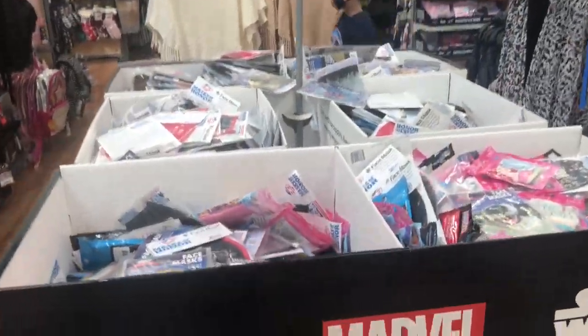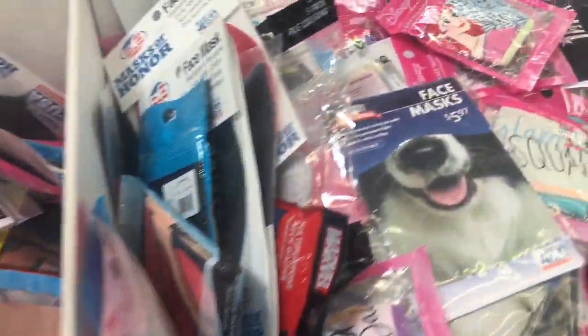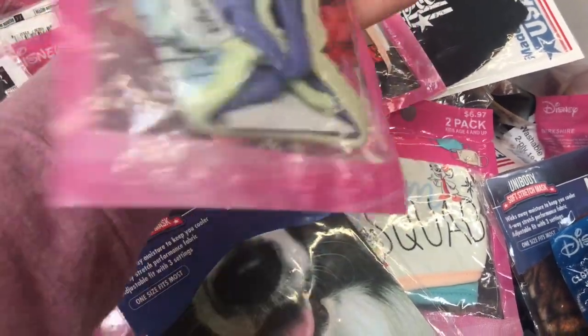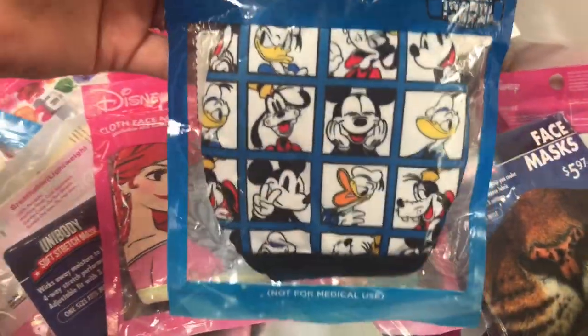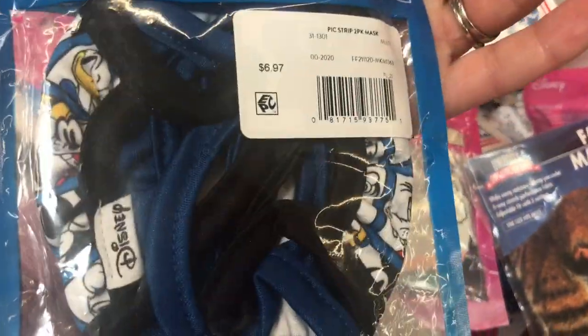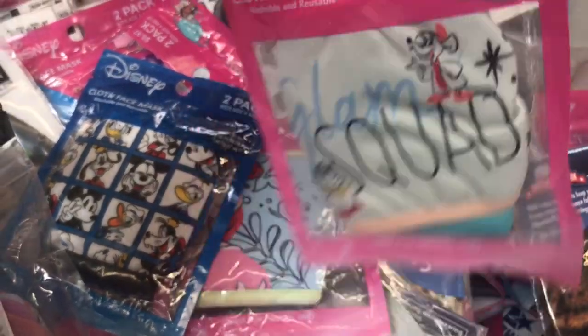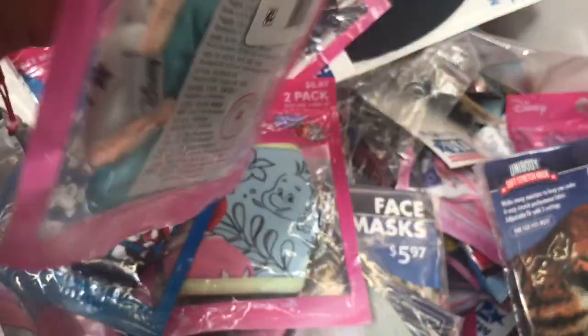Also notice the sign here for $5. I saw they had all these face masks, especially the Disney ones. I bought them not too long ago for $6.97 but right now they have them for only $5, so I'm going to be grabbing two packs. I have little ones so I'm grabbing the Mickey Mouse and the Minnie Mouse because my kids love Disney.